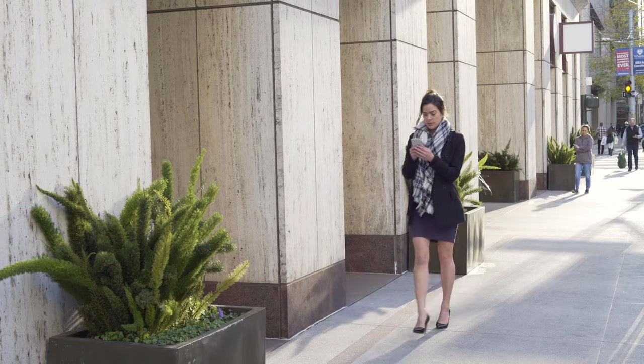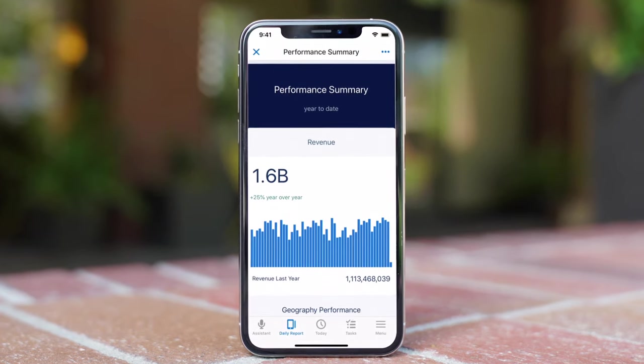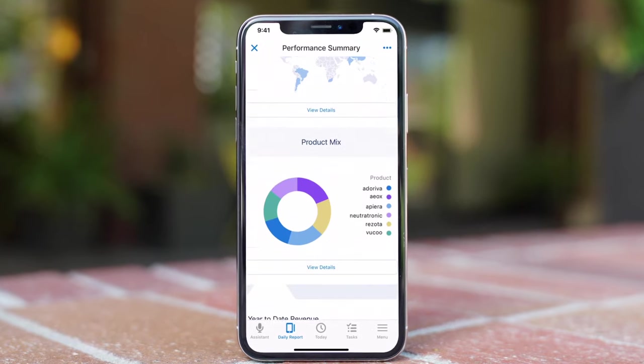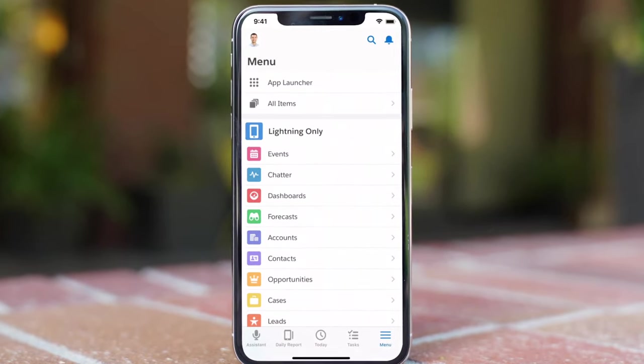When your team is on the road and away from their computer, they can start the day with a daily overview dashboard. And they can now visualize performance across the organization with Einstein Analytics and smart dashboards built in.